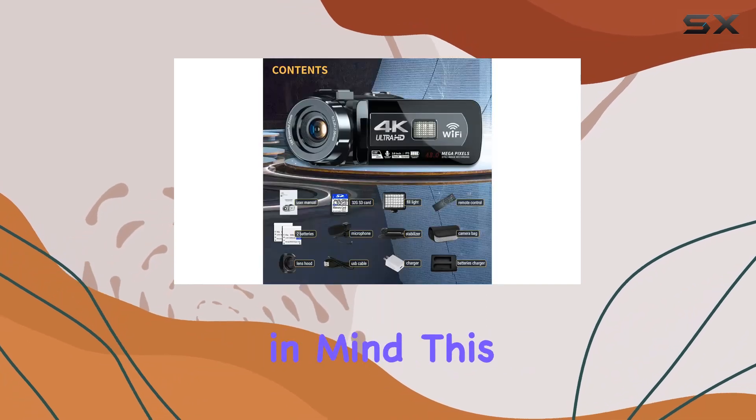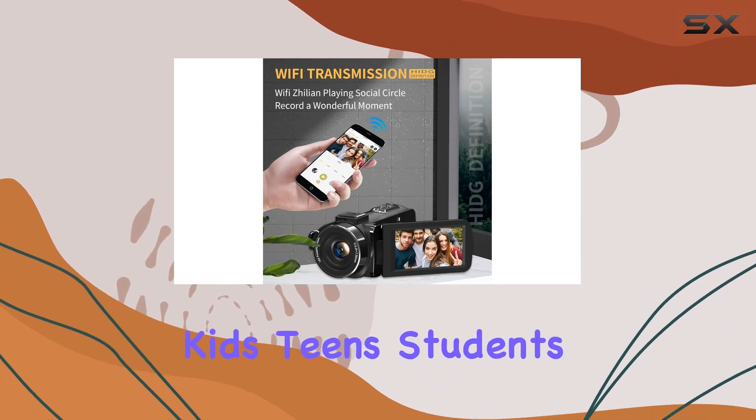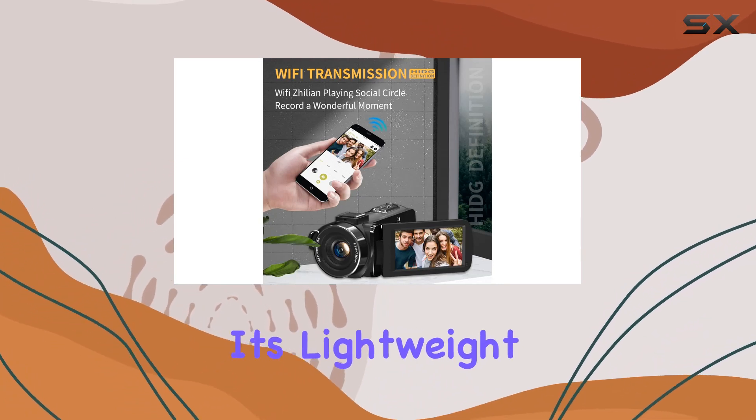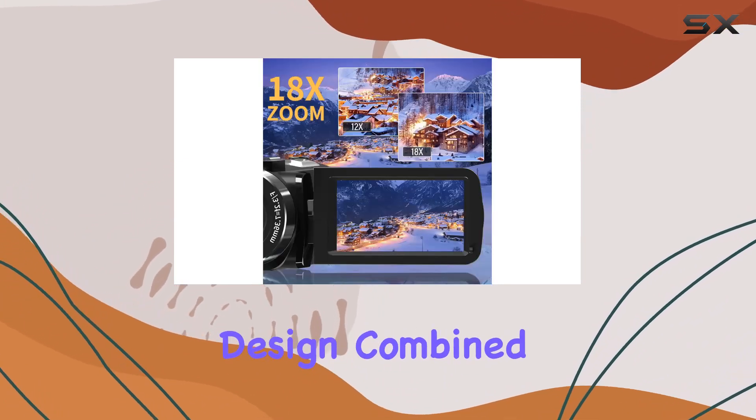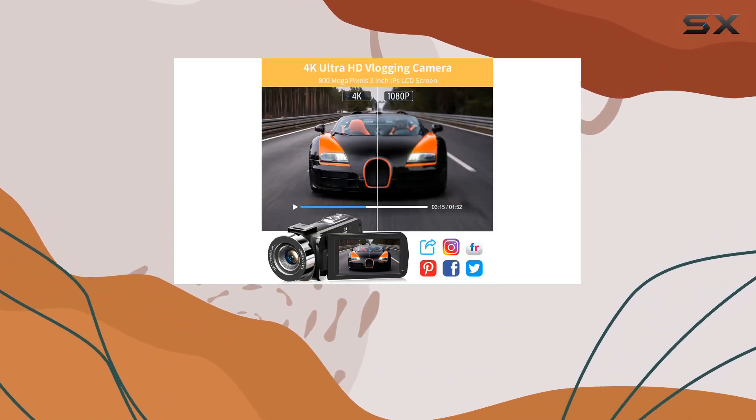Designed with simplicity in mind, this 4K vlogging camera is a perfect gift for beginners, kids, teens, students, and the elderly. Its lightweight and portable design, combined with user-friendly operation, make it an ideal companion for capturing memories and creating content.